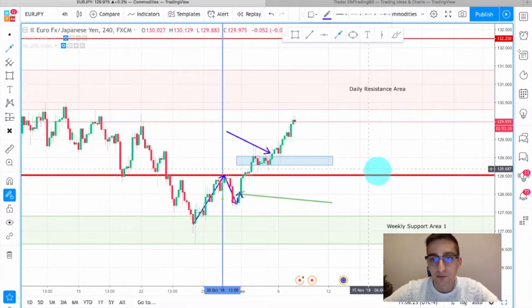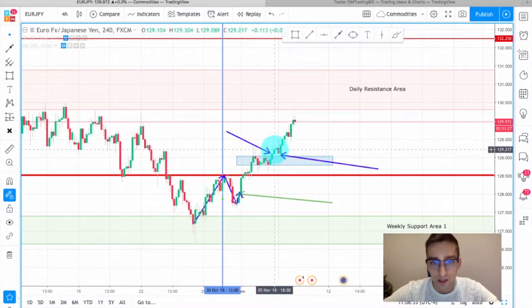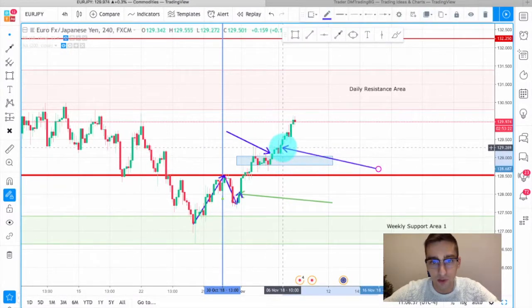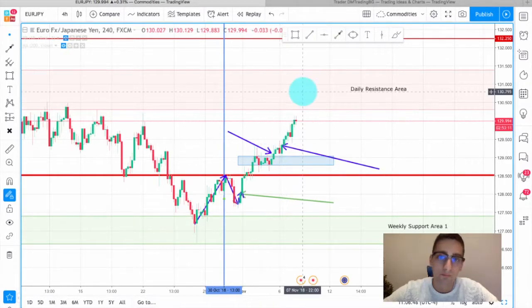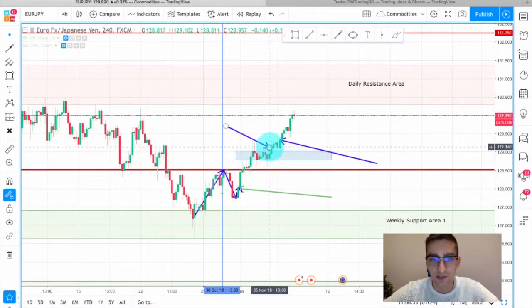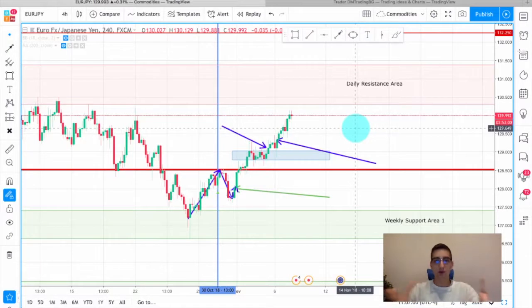Again, you could have looked for possible entries on this drawdown — on the lower time frame the price entered into that consolidation, but as you can see on the H4 the buying pressure was stronger and the price was pushed all the way up here. So again, a good entry would be here since you still have some good room for the price to move and make you some good profits. You can place the stop loss of both trades just below the decision level. As you can see all of those trades would have worked out quite well.